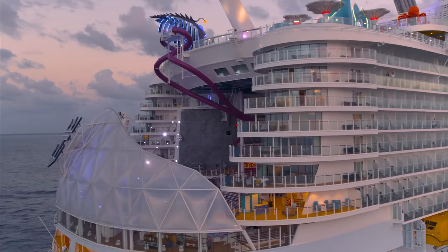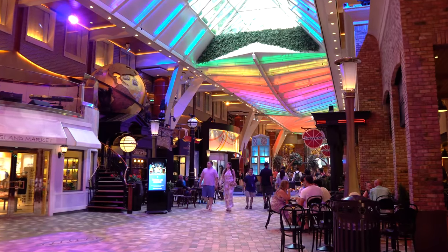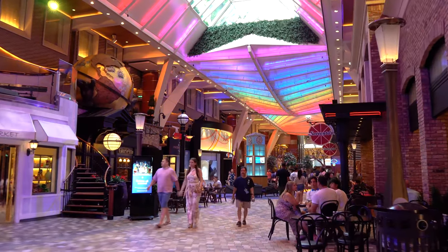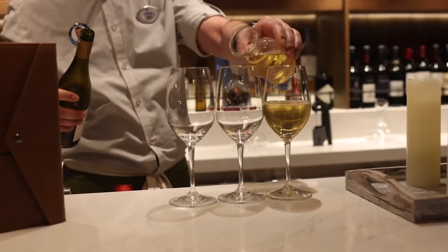Hey everyone, it's Matt from royalcaribbbeanblog.com, and one of the best changes Royal Caribbean made since cruising restarted in 2021 is a change to Royal Caribbean's complimentary drinks for people that are in Diamond level or higher in Crown and Anchor Society.